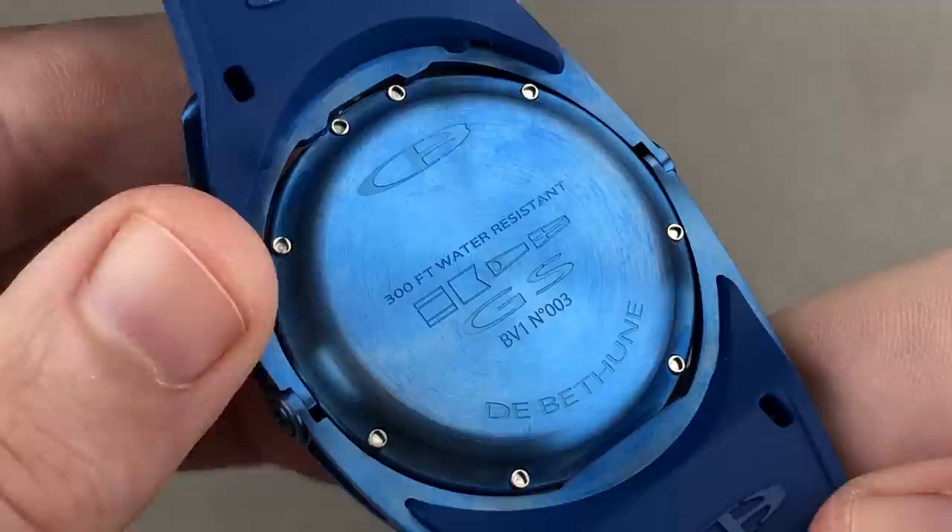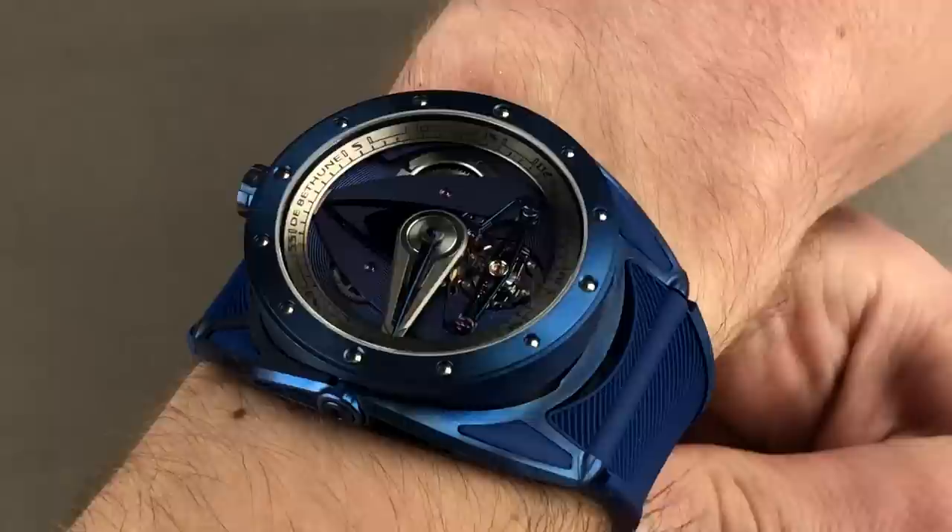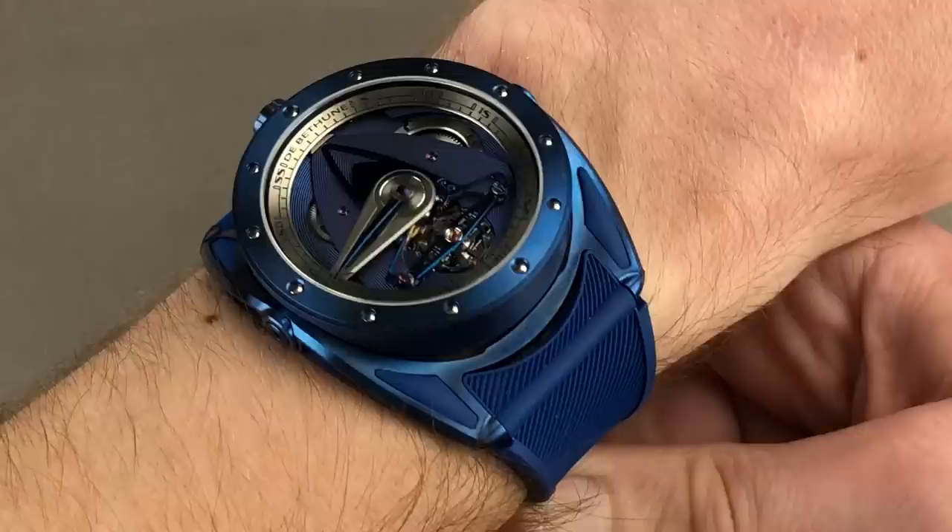The watch beats away at four hertz, so it is a high-beat watch in spite of its six-day power reserve, 300 feet water-resistant. Throw it on the wrist — it is very comfortable. Like the Grand Seiko watches, this one wears light and wieldy and considerably smaller in effect on my 16-centimeter circumference wrist. And this is the swimmable watch from de Bethune.